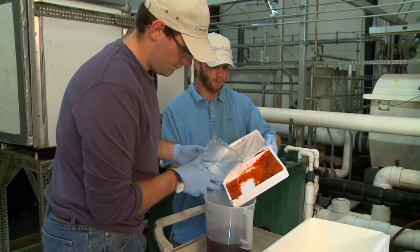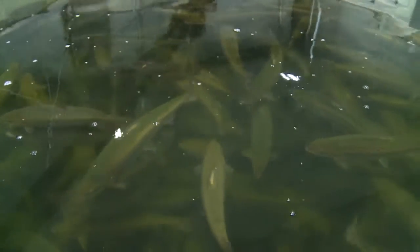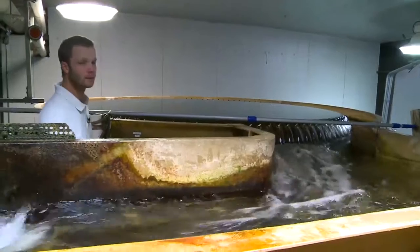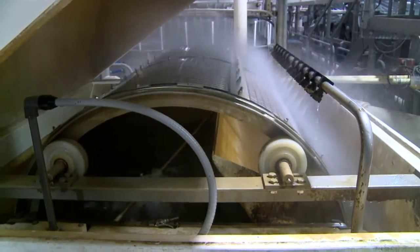We've also raised Atlantic salmon. We can produce an Atlantic salmon to four and a half kilos just 24 months from hatch. In water recycle systems we have to remove all the waste that is produced because it would accumulate and affect the fish negatively.